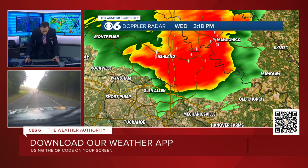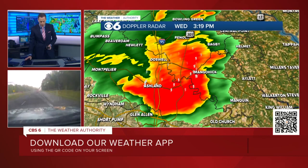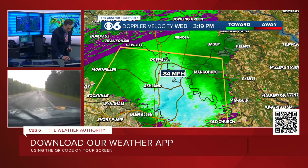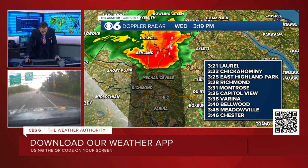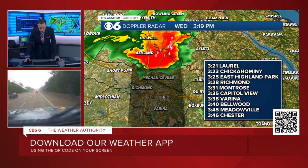Zooming back in to give a better perspective on the towns it's moving into right now — you can see it's moved through Ashland. The storm is tracking southward here at 45 miles an hour. Here's an updated storm track. That brings it into Richmond — we're talking 3:28, about nine to ten minutes from now. Capital View at 3:35. Varina at 3:38. Meadowville at 3:45.